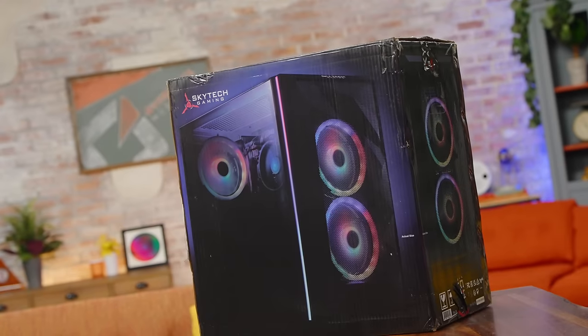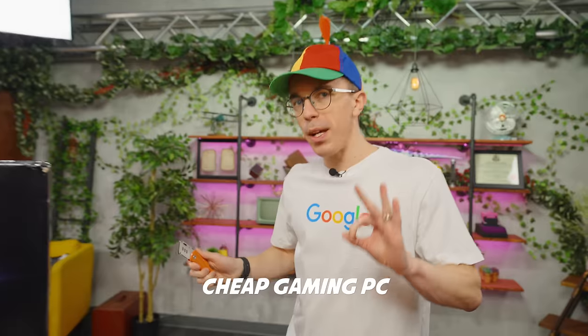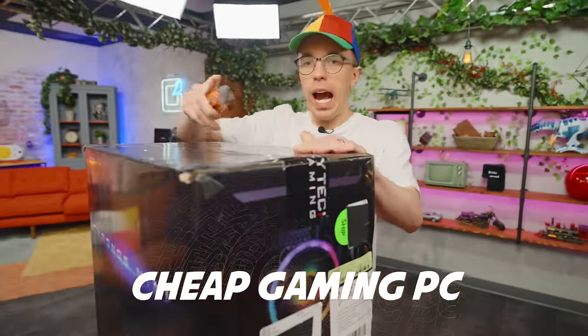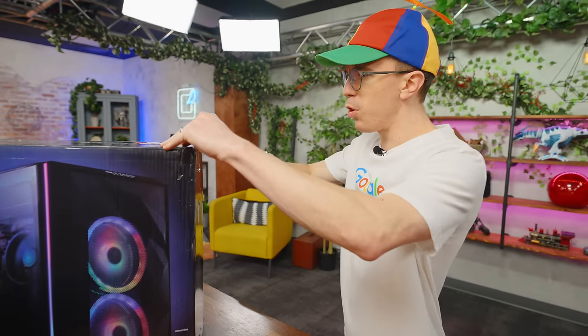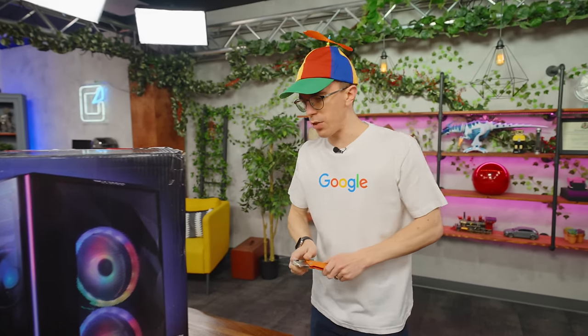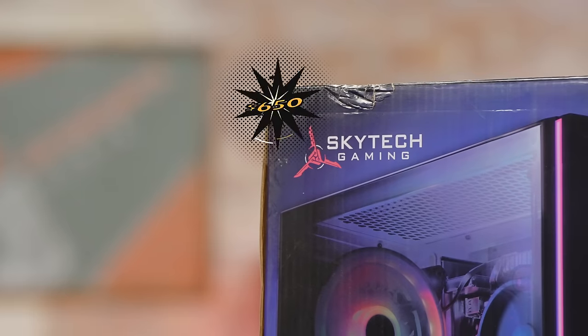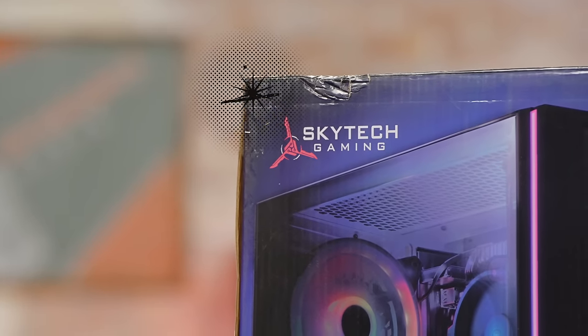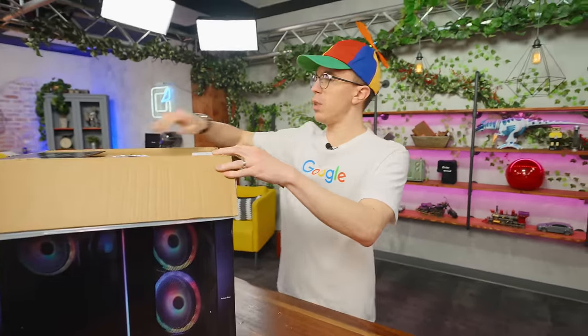First up, we have my Skytech gaming PC, which was the result I got when I searched for cheap gaming PC. I vaguely feel like I've heard of Skytech in the past. They're a somewhat standard system integrator, so they don't make any of these components — they just get some stuff that's off the shelf. This was actually purchased via Best Buy. How much did I pay for it? $650. So this is like an entry-level gaming PC, and my expectations are fairly low, but let's actually see what we've got here.